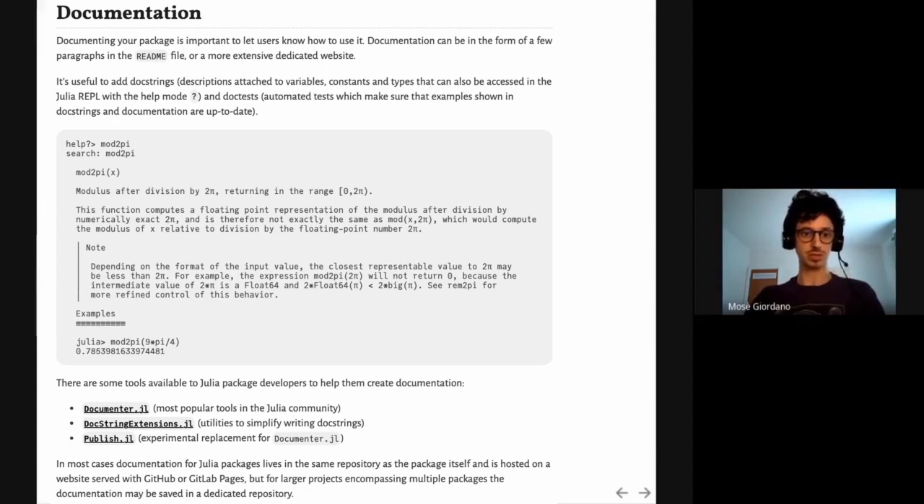Here you can see an example of a doc string for the mod2pi function — the syntax of the function, a short description, some notes, and an example of use in the form of a doc test. Should the syntax or value of this function ever change, this will be caught by the automated doc test. To publish documentation, Julia developers can use tools like Documenter.jl, DocStringExtensions.jl, or Publish.jl, an experimental replacement for Documenter. The documentation for most packages lives in the same repository as the package itself, but sometimes it's hosted on a different website, like GitHub or GitLab Pages, or even on a dedicated separate repository for larger ecosystems.